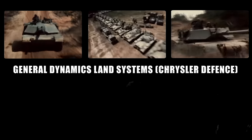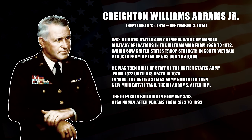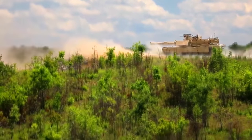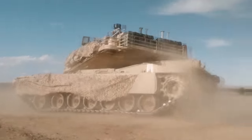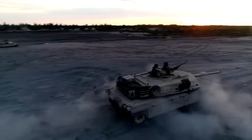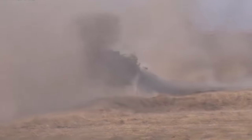The M1 Abrams was developed by Chrysler Defense, now General Dynamics Land Systems, with production starting in the 1970s. Named in honor of General Abrams, commander of US forces during the Vietnam War, it first entered service in 1980 and was produced for the U.S. Army from 1978 until 1992. The M1A1 entered production in 1985, followed by the M1A2 in 1986. During Operation Desert Storm, 2,000 M1 Abrams tanks were used and the M1 proved vastly superior — not a single tank was destroyed by enemy fire.